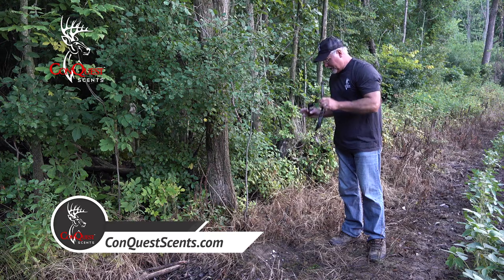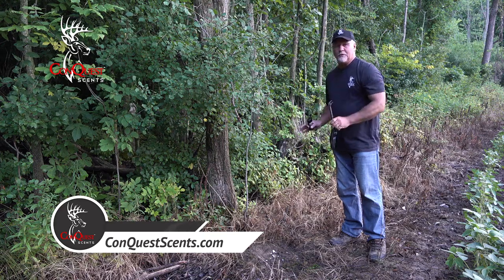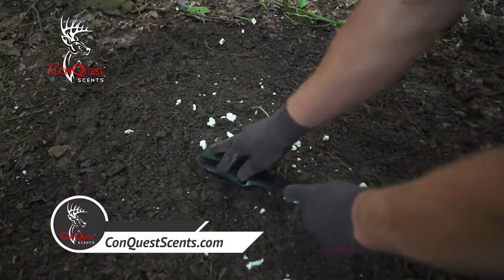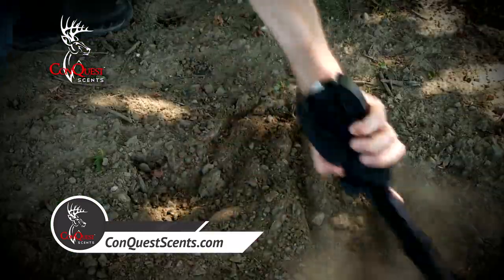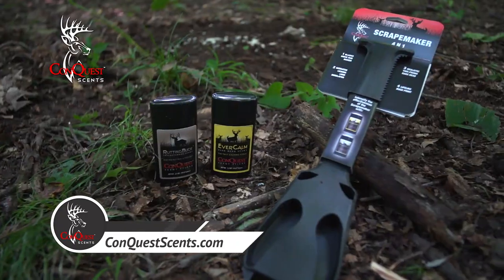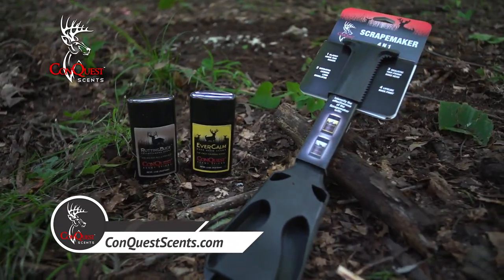Coming up next, Doug Roberts shares his scent techniques to attract dominant bucks to mock scrapes. And Tom Nelson from the American Archer discusses the importance of an authentic scrape using the new Scrape Maker. Keep watching to learn mock scrape techniques with Conquest Scents.